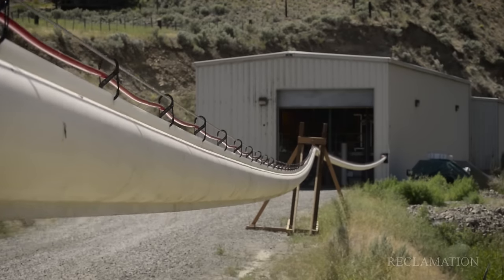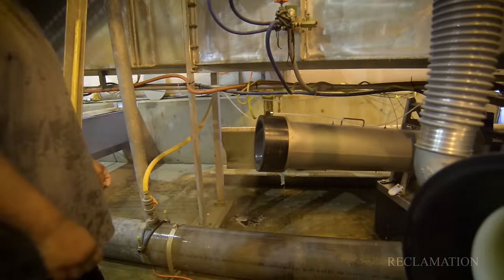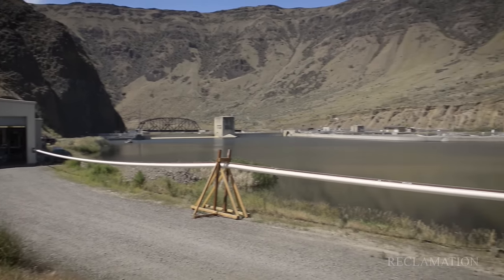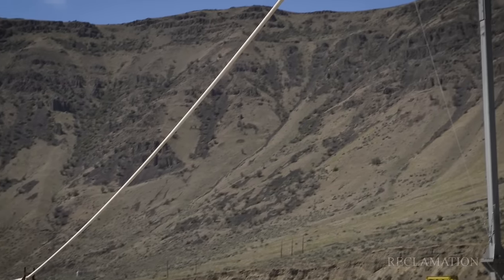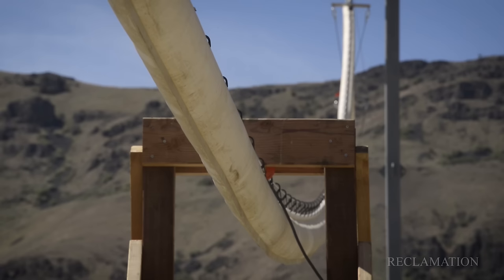The Whoosh tubes work on the principle of pressure differentials, which is a fancy way of saying we push harder on one side of the fish than the other. We introduce a little bit of airflow behind the fish and gently push them along the entire length of the tube. When the material is wet and a fish is sliding in the tube, it's basically frictionless, which is what allows us to transport the fish so gently with very little pressure.